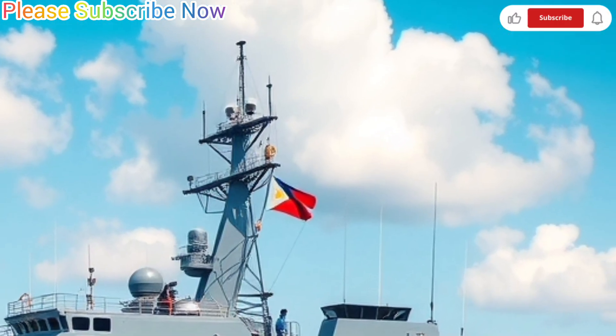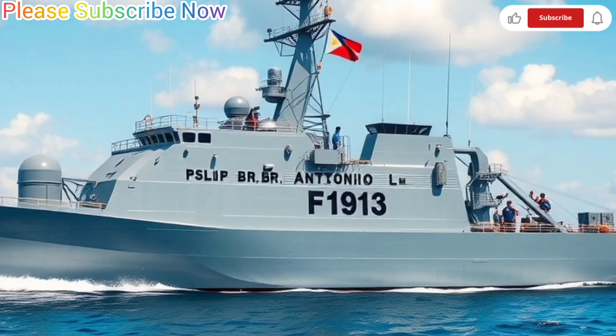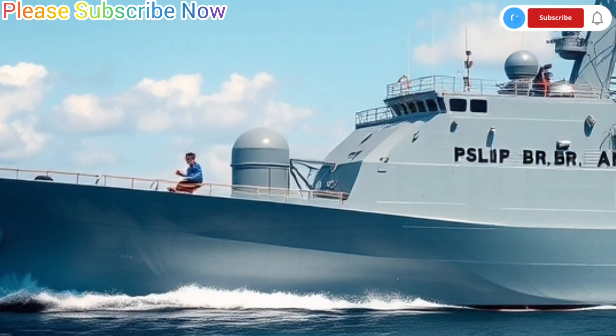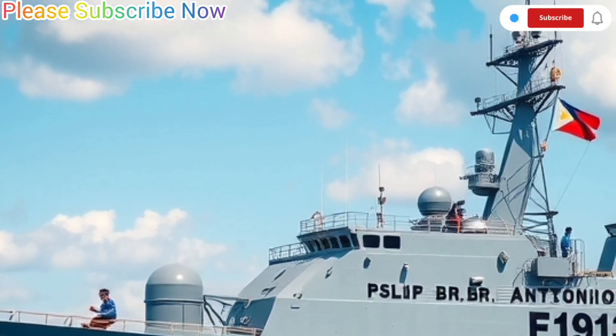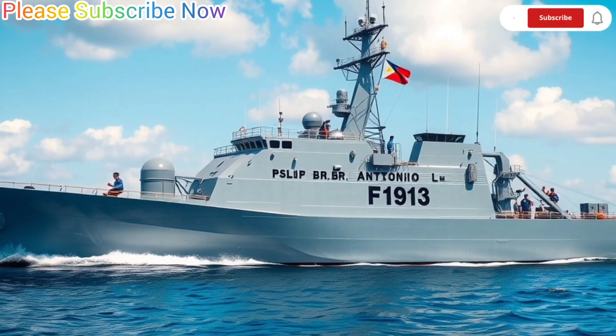BRP Antonio Luna carries a 76mm Oto-Malara Super Rapid Gun as its primary weapon for surface targets and air defense. It is also equipped with anti-ship missiles, surface-to-air missiles, torpedo launchers, and a close-in weapon system (CIWS) for last-ditch defense against incoming threats.